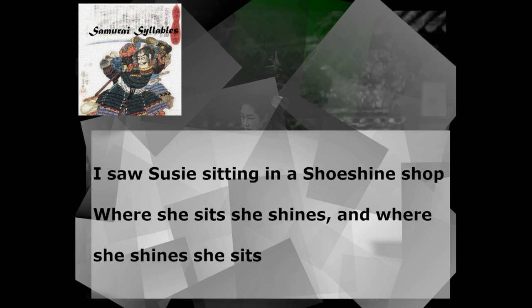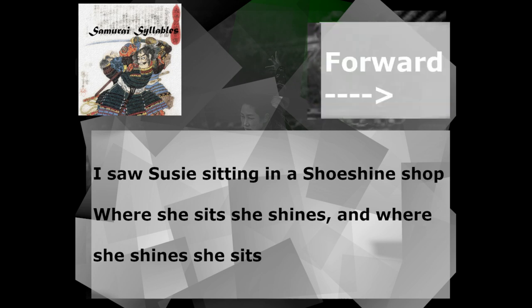Good job. Let's do it one more time. Three, two, one, go! I saw Susie sitting in a shoe shine shop. Where she sits, she shines. And where she shines, she sits.